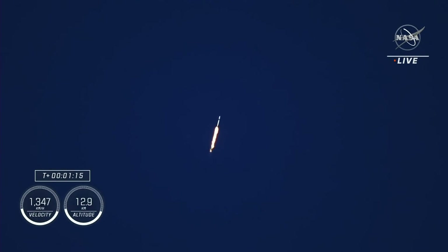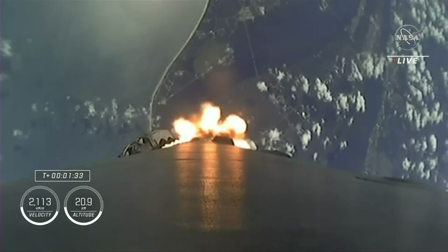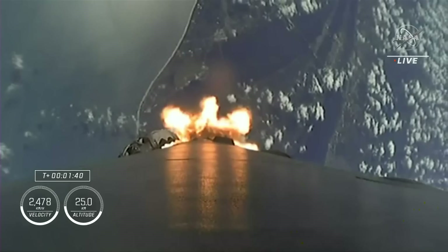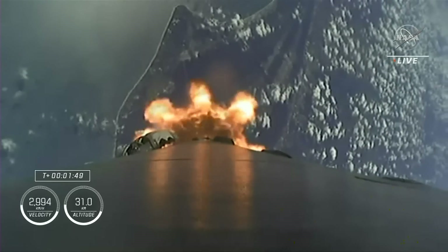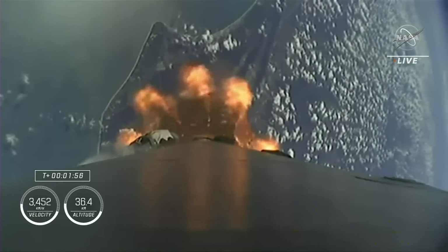This period is known as Max-Q. Once through Max-Q, we'll throttle those Merlin engines back up. Max-Q, stage 1 throttle up. Stage 1 Bravo — that call out means we're in the second and final abort mode for the first stage, continuing to get good performance. The crew is already pulling over 2 Gs. Next up is engine chill on the second stage, and then we'll have MECO — main engine cutoff — where the 9 engines will cut off in preparation for second stage separation.